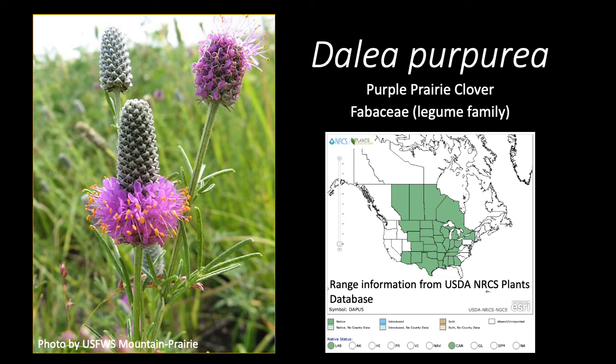Dahlia purpurea, aka the purple prairie clover, is a member of the legume family. This native species is found broadly throughout the United States and Canada.